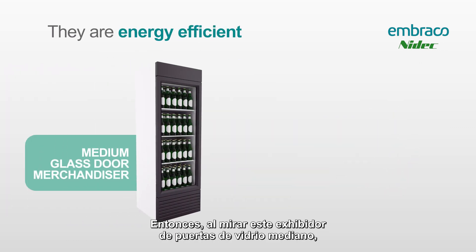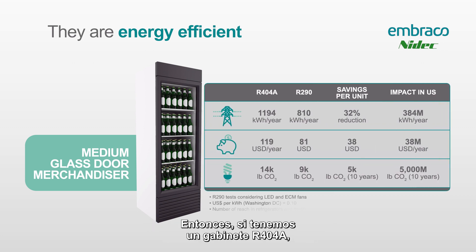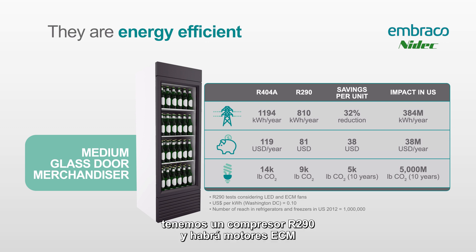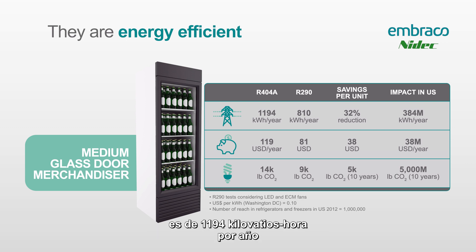R290 is very efficient. Looking at this medium glass door merchandiser, there are about a million of those out in the US, which makes for easy math when we look at this efficiency gain. Comparing an R404 cabinet to an R290 cabinet: the R290 cabinet has an R290 compressor, ECM motors, and LED lighting. The R404 equipment uses 1194 kilowatt hours per year compared to only 810 kilowatt hours per year for the R290 cabinet — that's a 32% reduction.